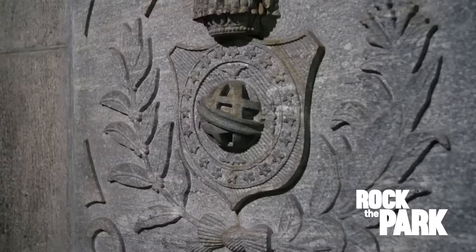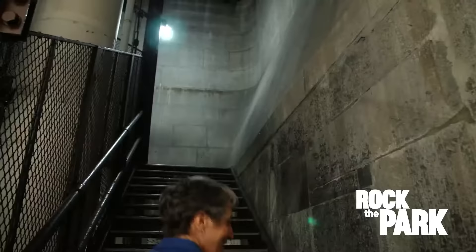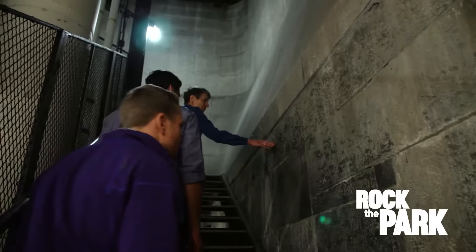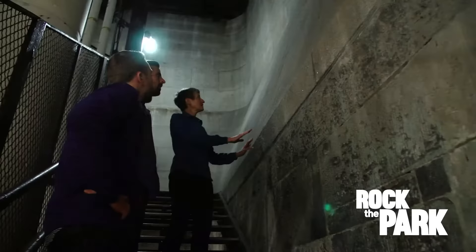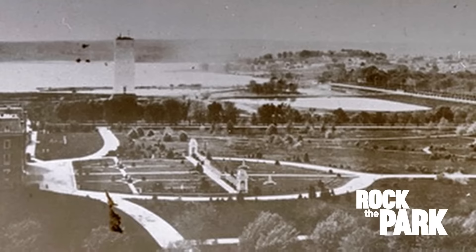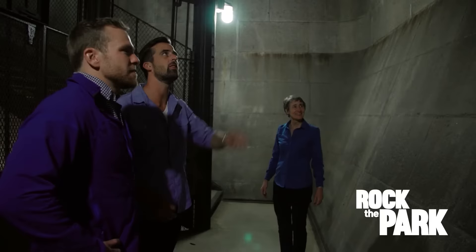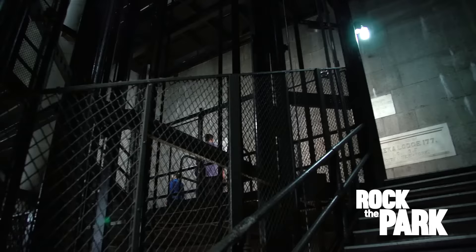There are 193 memorial stones on the east and west interior walls of the monument, considered valuable works of art. They start at the 30-foot level and go as high as the 450-foot level. We're about to cross the point where construction stopped when they ran out of money. Above that line, you see more engineered stone - this is when the Army Corps of Engineers took over in 1878, using new technology and machinery that produced smoother, more uniform cuts.